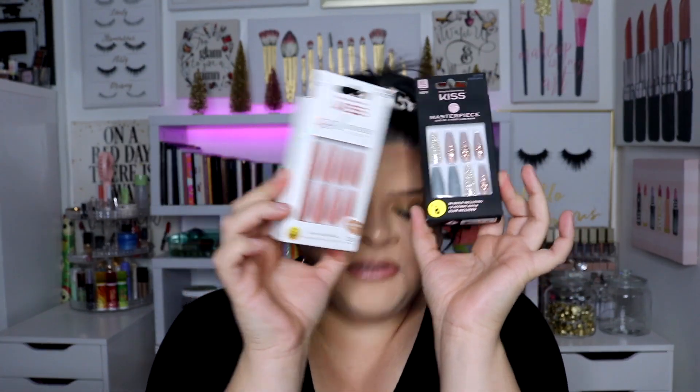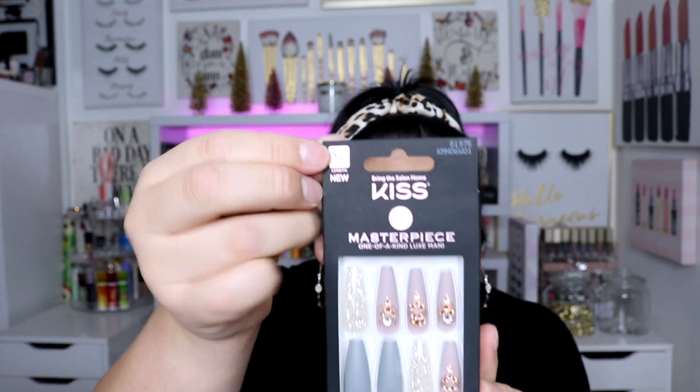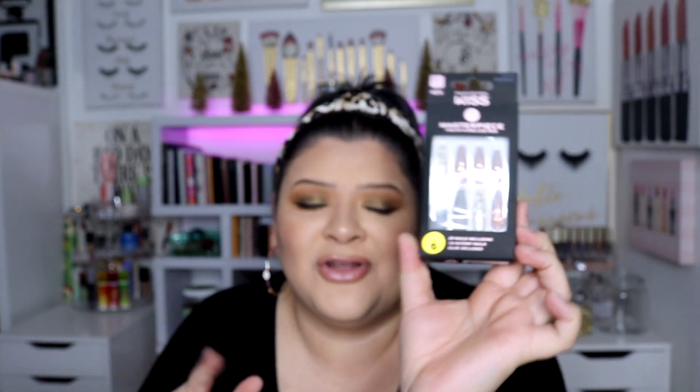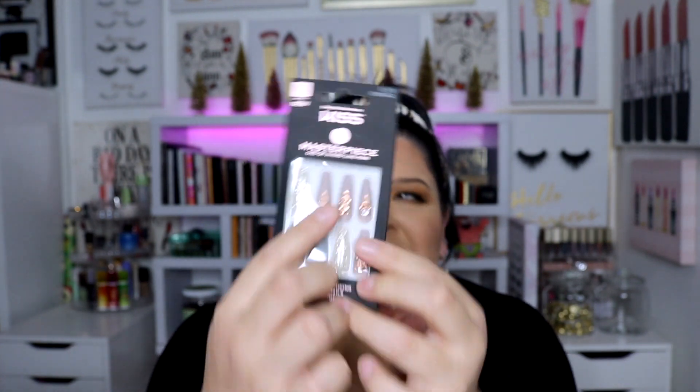I found these extra-long nails — this is exactly my style. I love long nails; if it's going to be short nails I'd rather just have my natural nails. These are the XL extra-long ones and this style is new and really cute. I really like the crystals even though I've never done crystals on acrylics. I feel like they look so much cuter when you're holding up a product with nice nails, so that's kind of what I got these for — video purposes — because really, where am I going during quarantine?